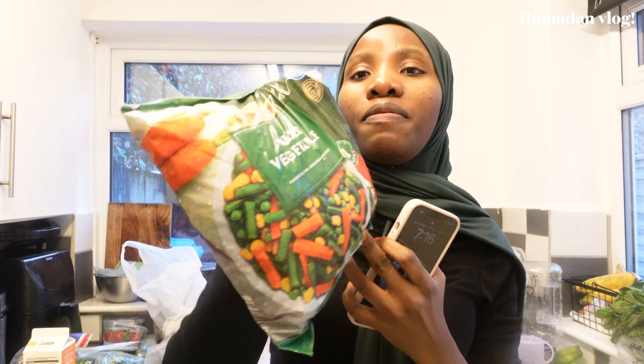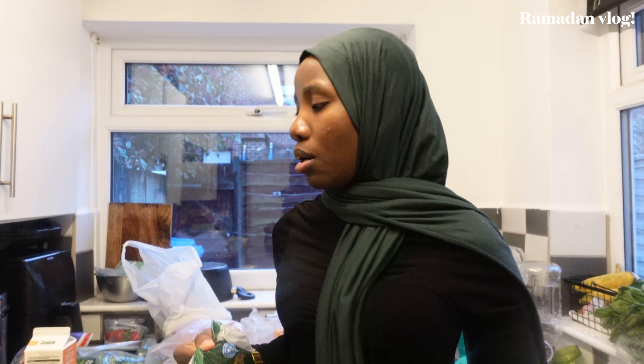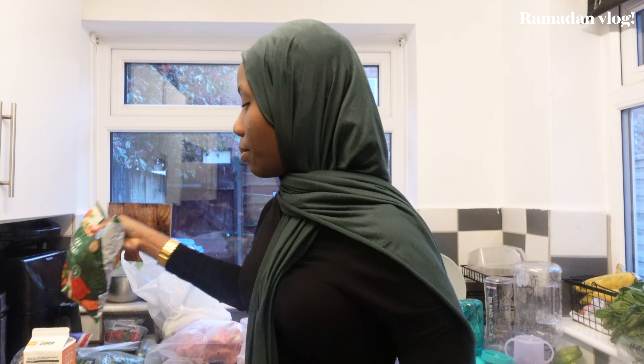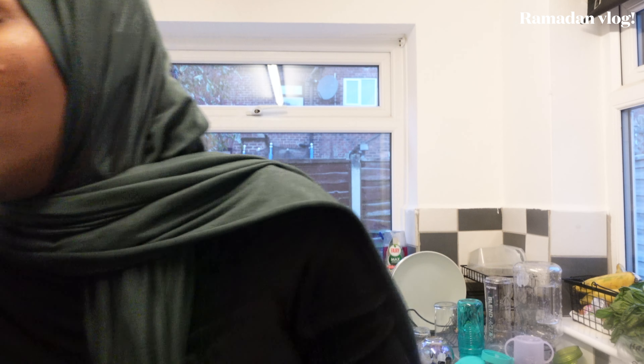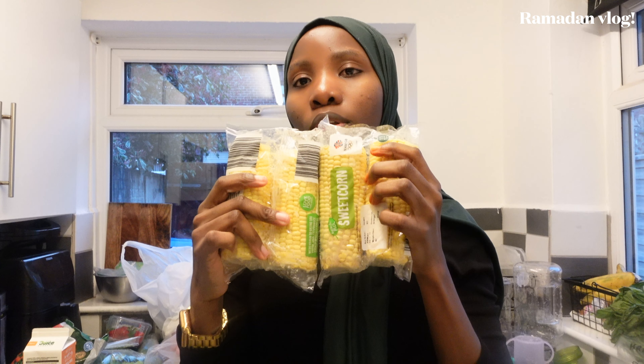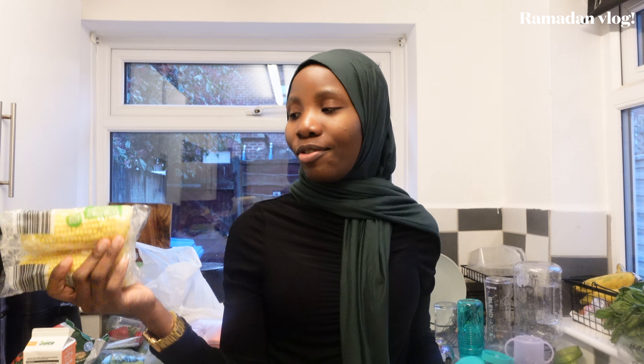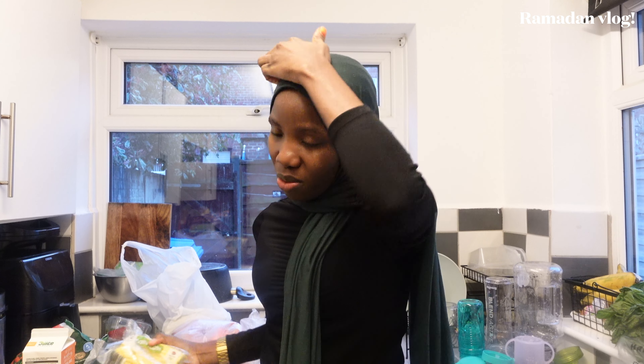I also have the standard mixed veggies — this is for fried rice, which I'm making twice this entire month. Then there's sweet corn — Abdul makes the best, yummiest corn. I'm going to vlog it separately, but we got this corn to have at iftar as a side dish or when I'm hosting. That's the plan for that.